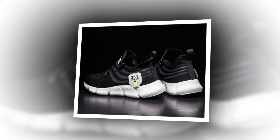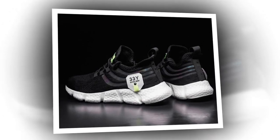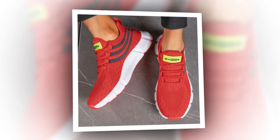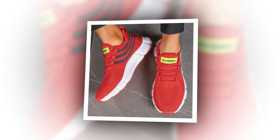Hey everyone, welcome back to the channel. If you're new here, make sure to hit that subscribe button for more in-depth reviews and the latest in fashion and footwear. Today, we've got something special for you — a detailed review of the Big Running Men's Breathable Classic Casual Shoes. If you're on the hunt for the best shoes to wear all day, stay tuned because these might just be what you're looking for.